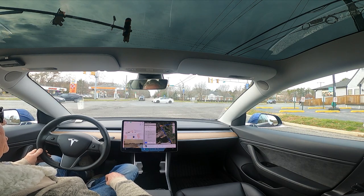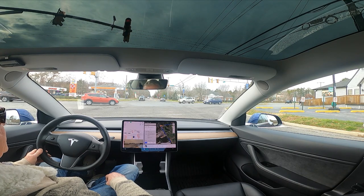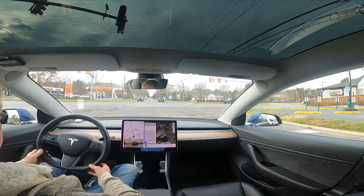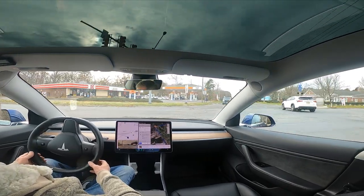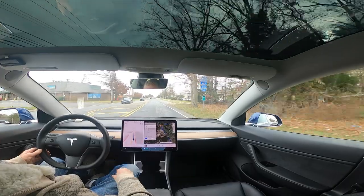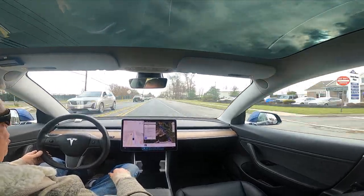At least it's not trying to turn left on red at this intersection — that's a good thing. Yesterday it did awesome: it did a cul-de-sac by itself with no assistance. I did three where I had to tap the accelerator, but there was one where it did it completely by itself. It was awesome.